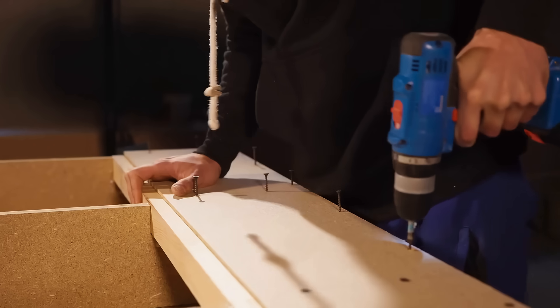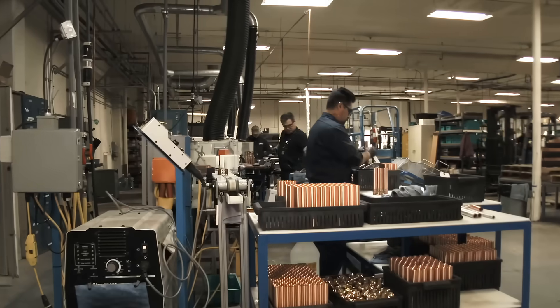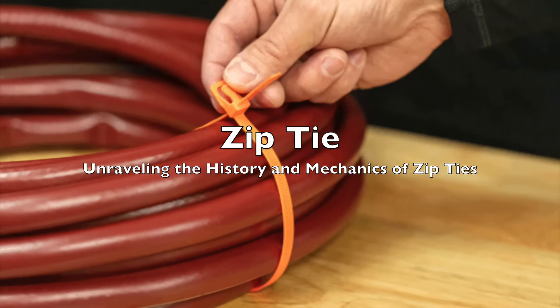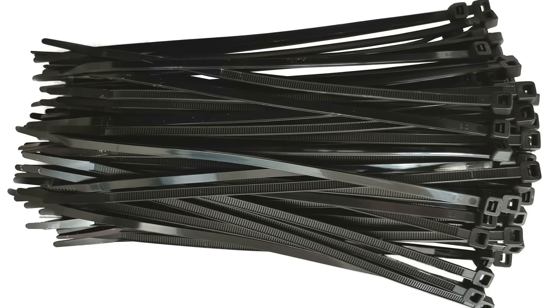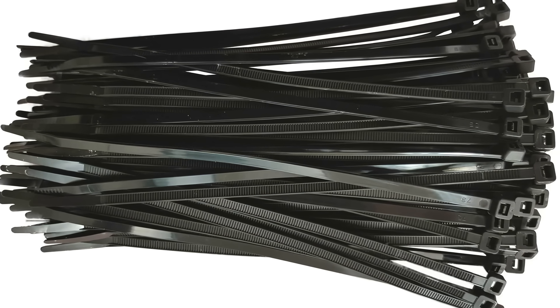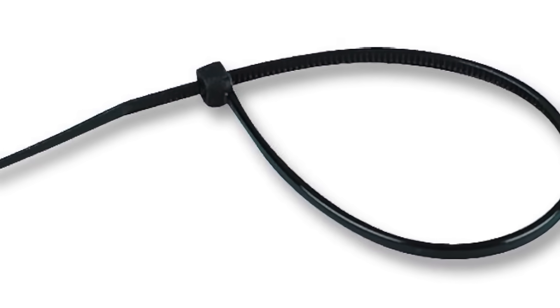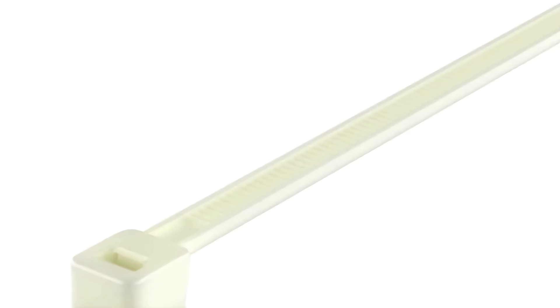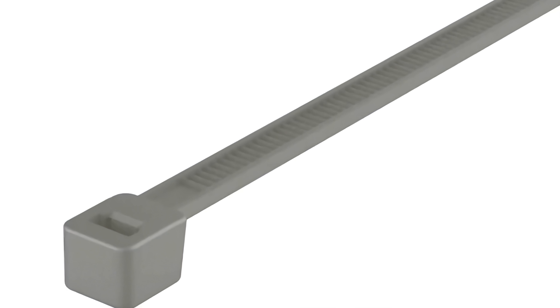Welcome to the History of Simple Things, where we delve into the fascinating history behind the little things that shape our world. Today we will delve into the fascinating history and mechanics of an item that plays a crucial role in a multitude of applications across various industries — the zip tie. Though often overlooked, zip ties are ubiquitous, providing a simple yet highly effective solution for bundling, securing, and organizing. But how did this unassuming plastic strip become such a vital tool, and what makes it work so efficiently?